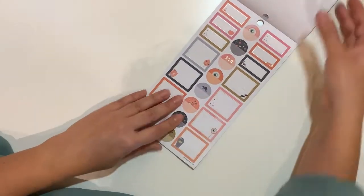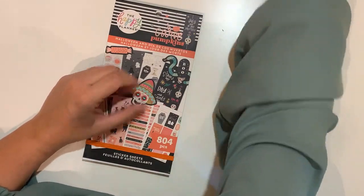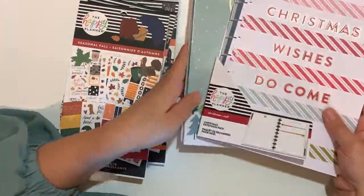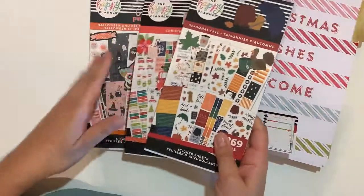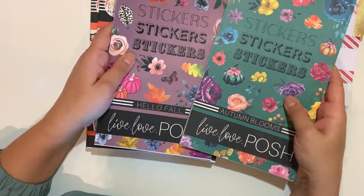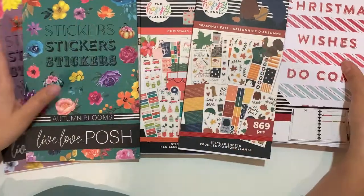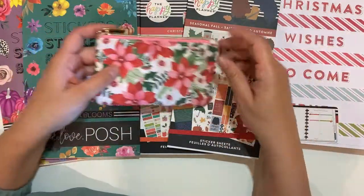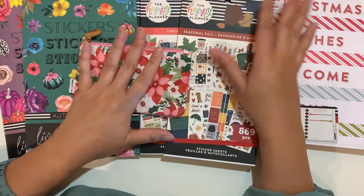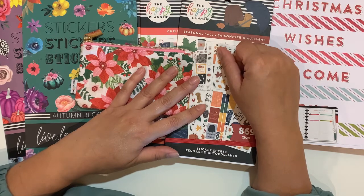So that is my haul! My first order was for the holiday stuff — Christmas, Halloween, and fall — from the Happy Planner, and I also have the two fall sticker books — 'Hello Fall' and 'Autumn Blooms' — from Live Love Posh, which arrived at the same time. Thank you so much for watching! If you liked this video please give me a thumbs up, consider subscribing for future videos, and happy planning — bye!